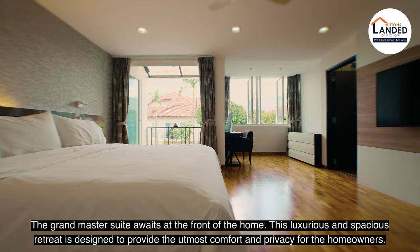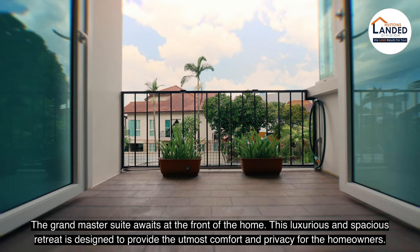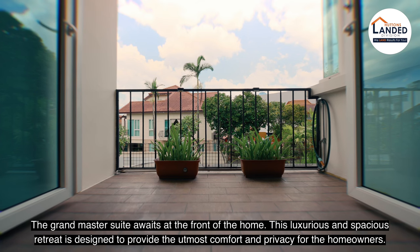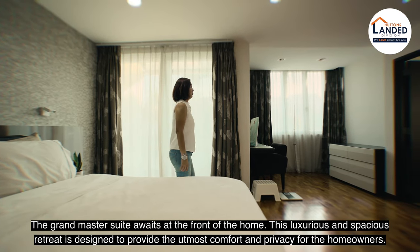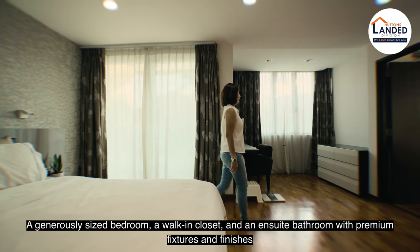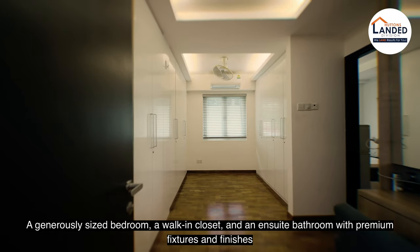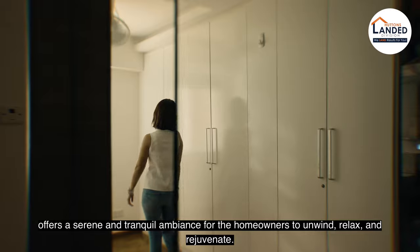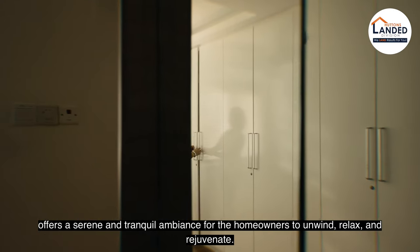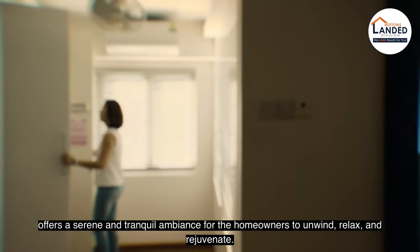The grand master suite awaits at the front of the home. This luxurious and spacious retreat is designed to provide the utmost comfort and privacy for the homeowners. A generously sized bedroom, a walk-in closet, and an ensuite bathroom with premium fixtures and finishes offers a serene and tranquil ambience for the homeowners to unwind, relax and rejuvenate.